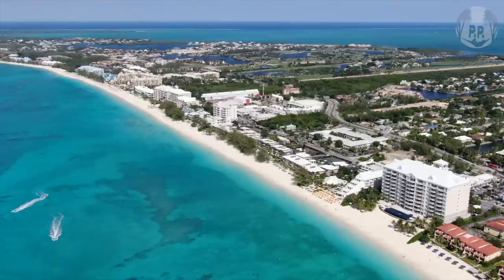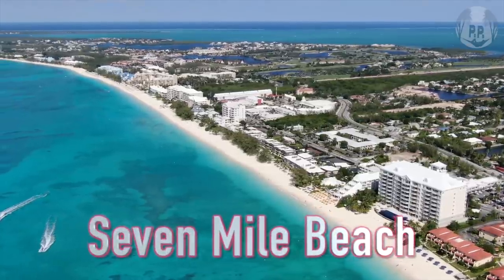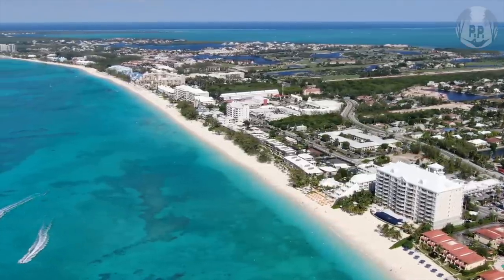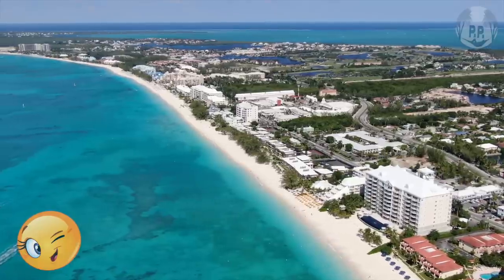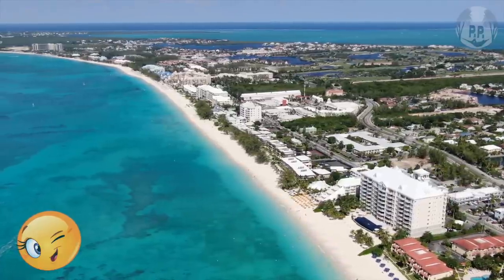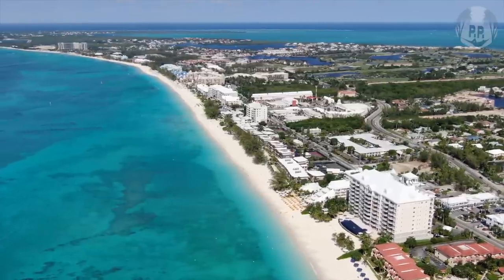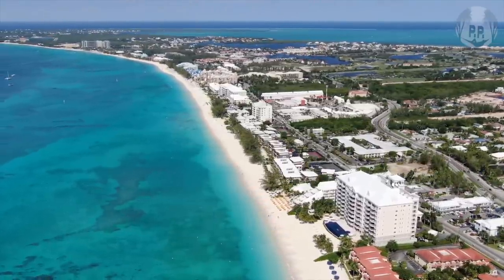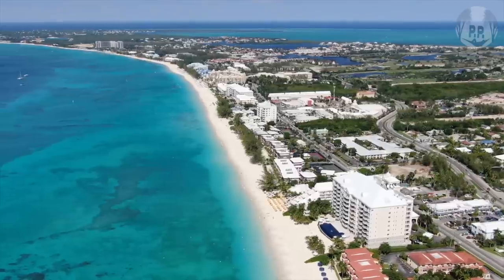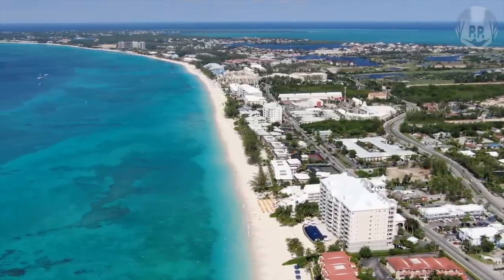Let's kick things off with the beautiful 7-Mile Beach on Grand Cayman. And as its name suggests, there is plenty of space to spread out here, although it is closer to 6 miles long. The main thing you'll immediately notice is how pretty the water is — just the perfect shade of turquoise and very clear, surrounded by incredibly white sand, almost too bright, and very soft for lounging.